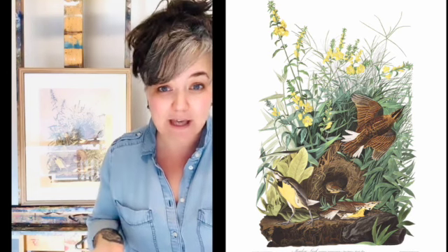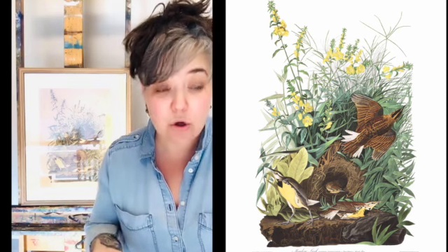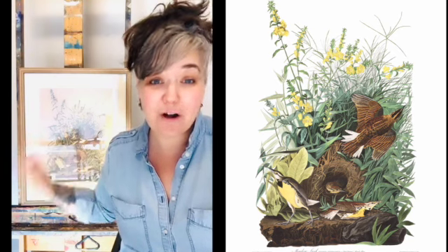This print was a gift from R.W. Rall, who is the namesake for our collection and our gallery, and this print was acquired to the collection in 1977.